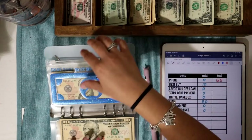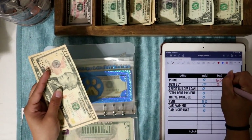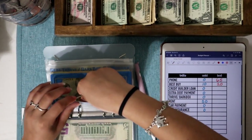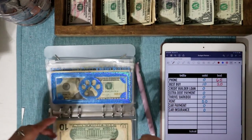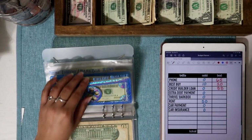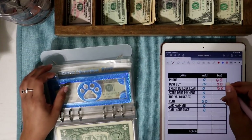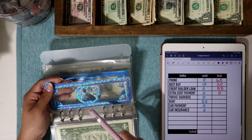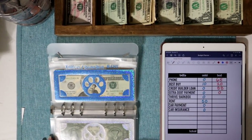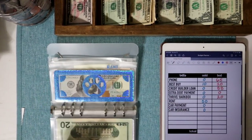Best Buy is going to get $10 today. I just made a payment for April, so we now have $20 into Best Buy — only one more week away from our minimum payment for May. Credit builder has $88 and is not getting stuffed since my monthly payment is $44. Extra debt payment isn't getting anything either — I used all of what was in it on my Discover card for business expenses.